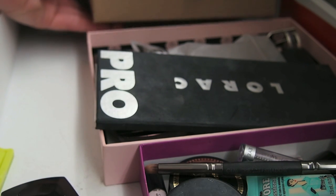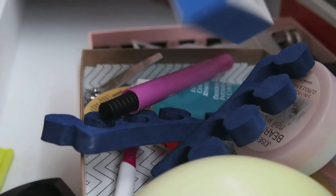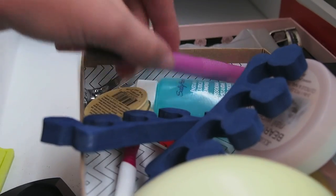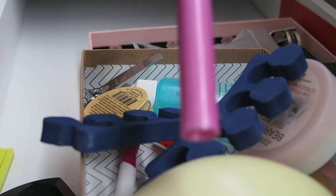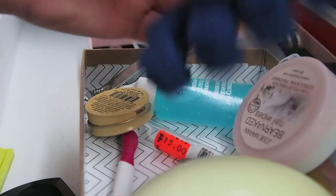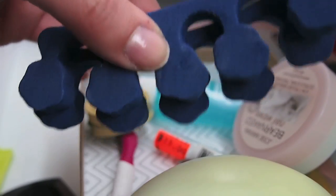I'm going to take out this nail drawer and go through it. This is one of those buffing block file things — it's a new one I just got at Sally's, so I'm keeping it. This is my Cotton Claw, which I showed in my Project Polish video. I love this. These I use when I paint my toes — I have some crooked toes so I really need to separate them or else I get nail polish everywhere.